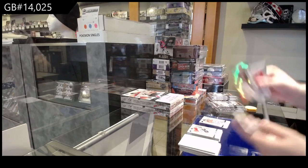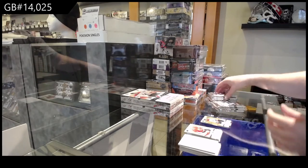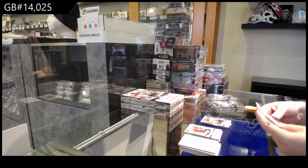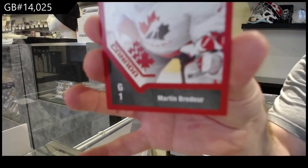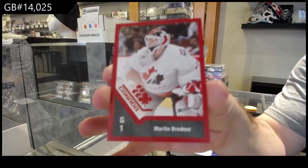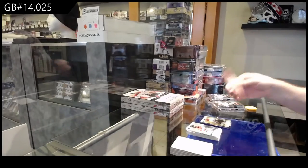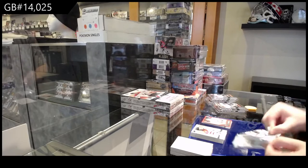We've got a Program of Excellence of Marty Broder and a gold of Zach Poirier. We've got one of the Retros — Marty Broder. Those are not easy to hit if I remember correctly. Team Canada Retro Marty Broder — the top right corner looks a little dinged but not too crazy.